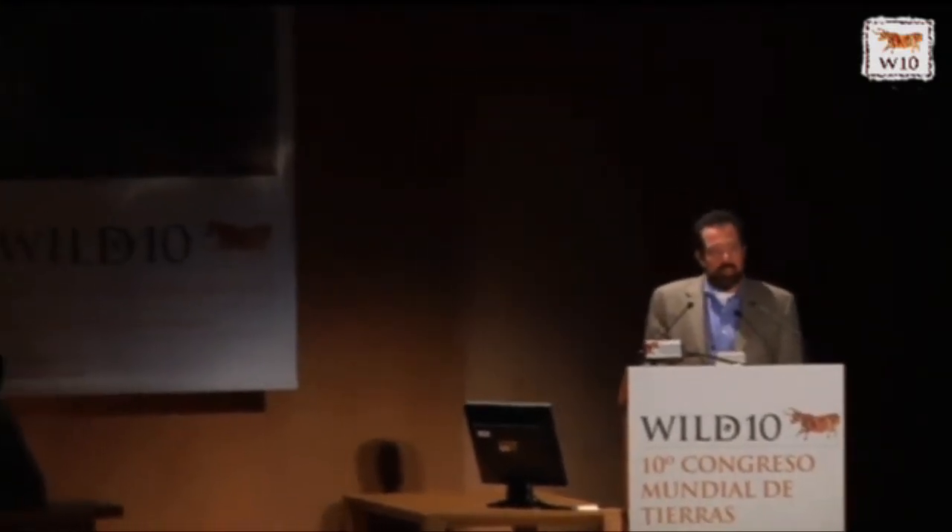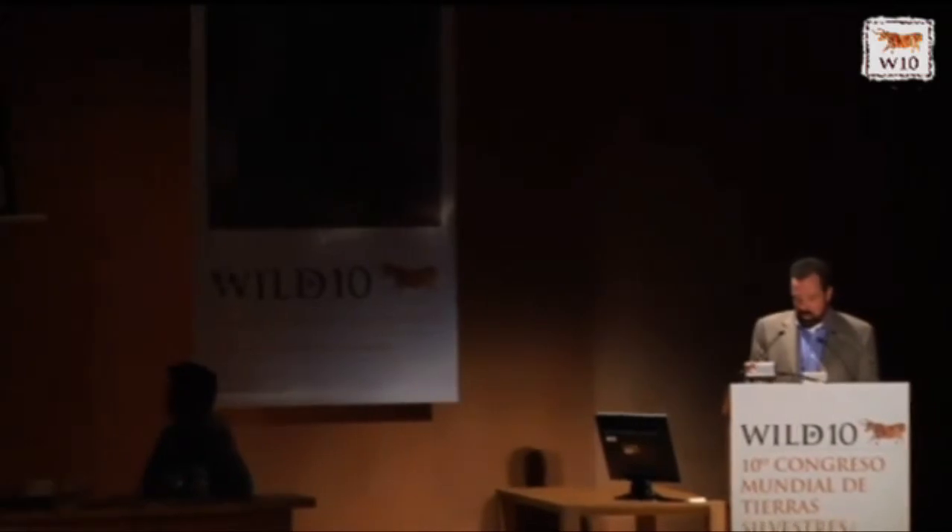We're the National Museum of Wildlife Art of the United States. Luckily, we're a privately funded non-profit, so we're not shut down this week. We're open for business, and we're located in Jackson Hole, Wyoming.